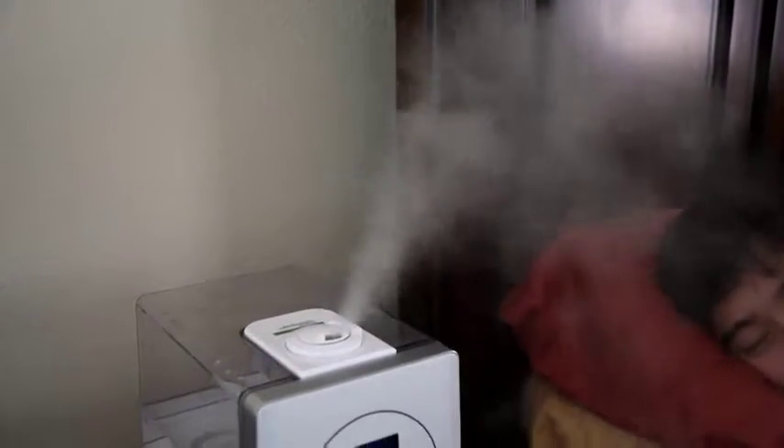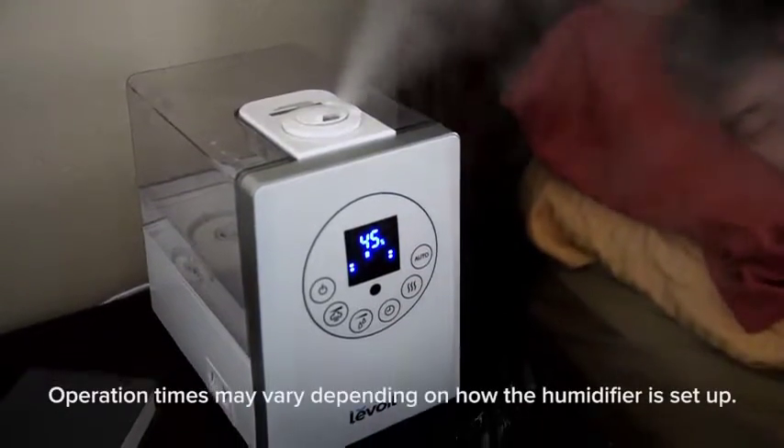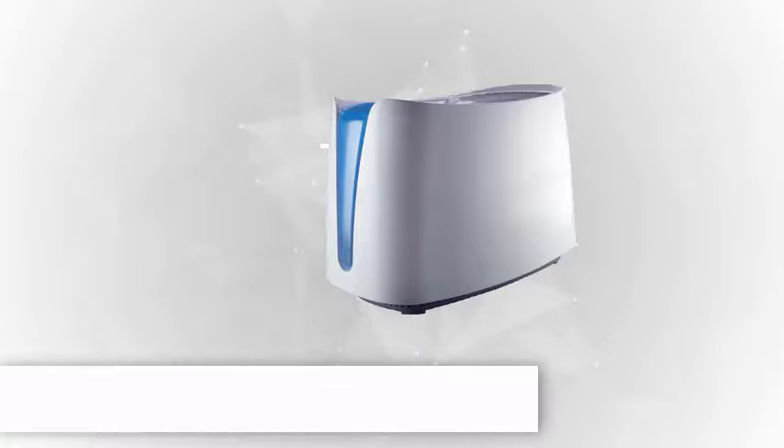In general, we prefer evaporative humidifiers because they're less messy. But in this guide, we have recommendations for both types. Number 1.